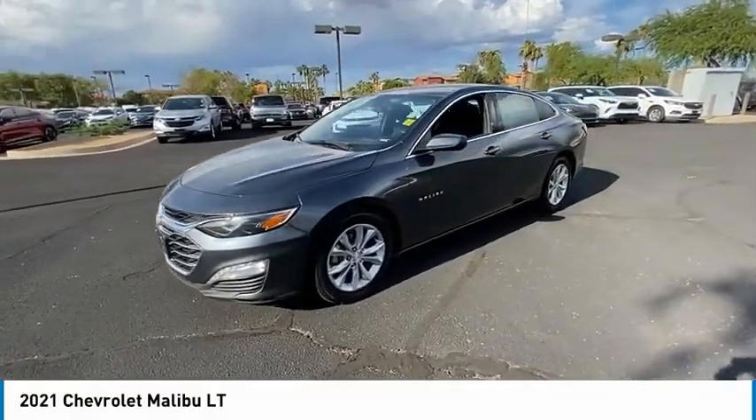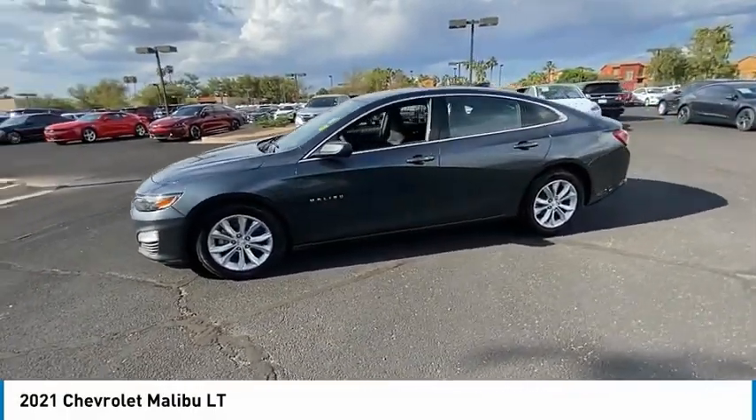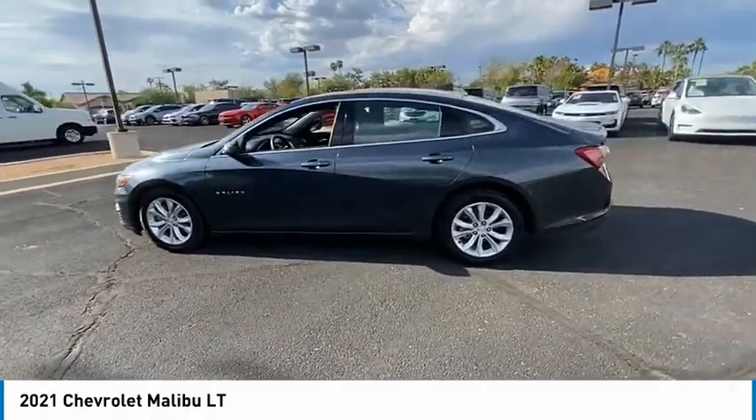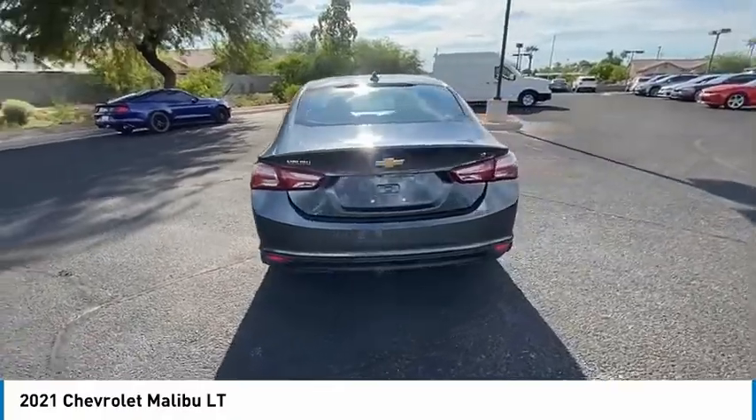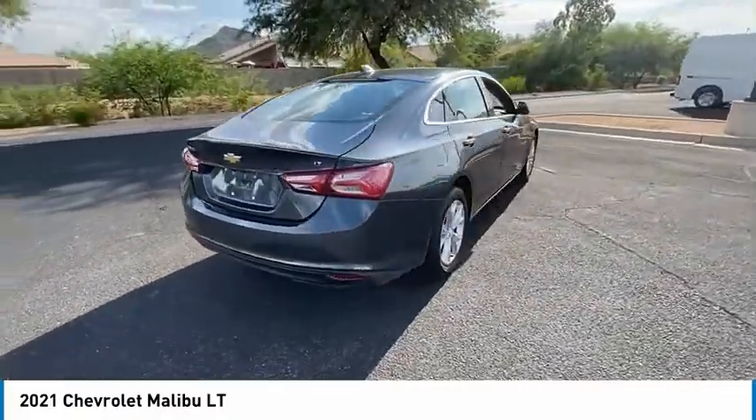We are pleased to show you the 2021 Malibu. A combination of performance and fuel economy, the Malibu is a great commuting car. This vehicle has less than 50,000 miles.